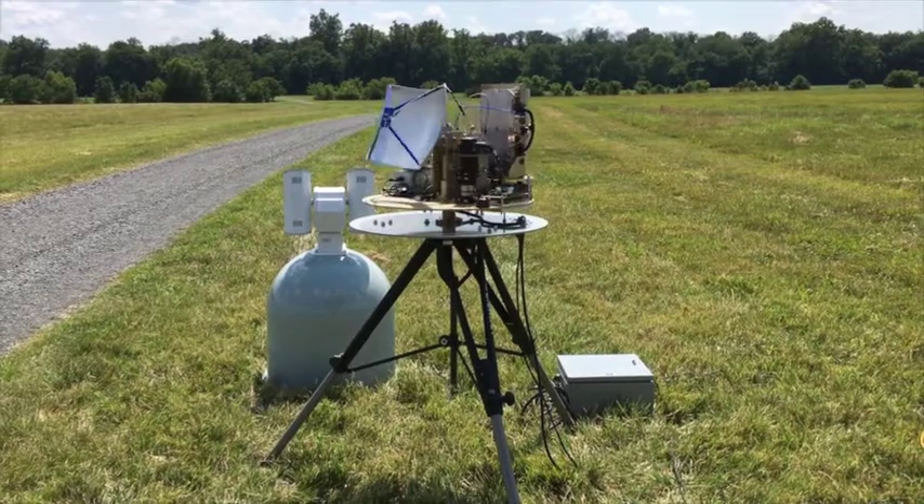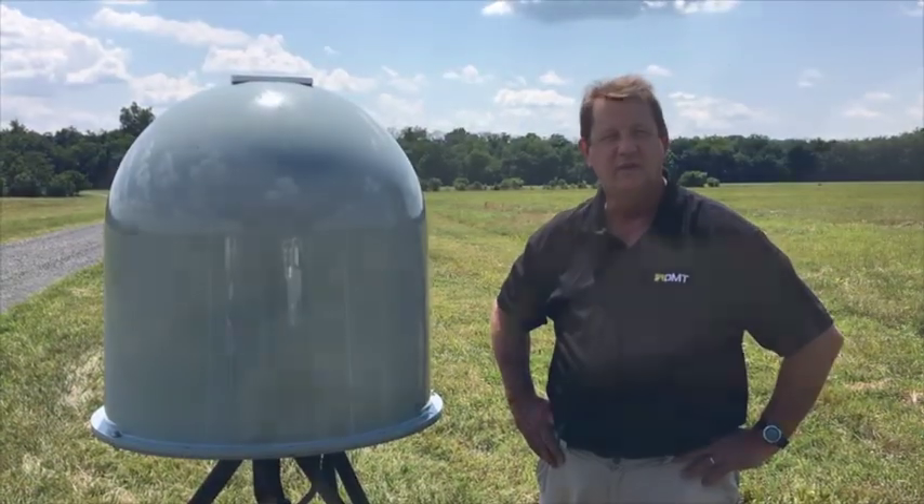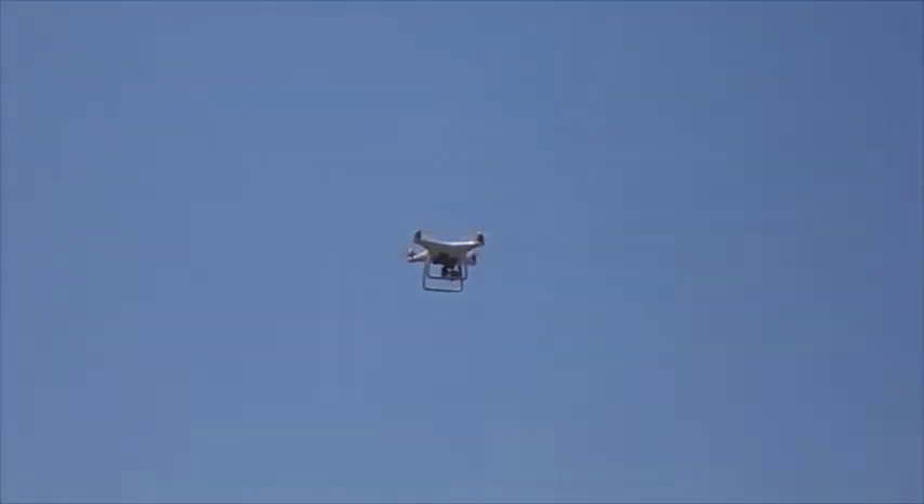We're here today in Northern Virginia, just a few minutes away from our office, and we're doing testing for the detection of drones — tracking them both in low flights over the ground as well as very high up in the air and maneuvering.